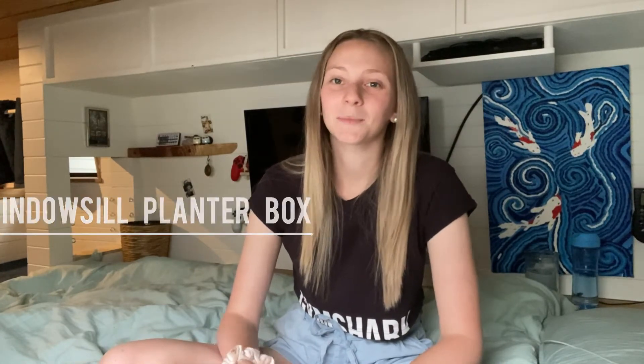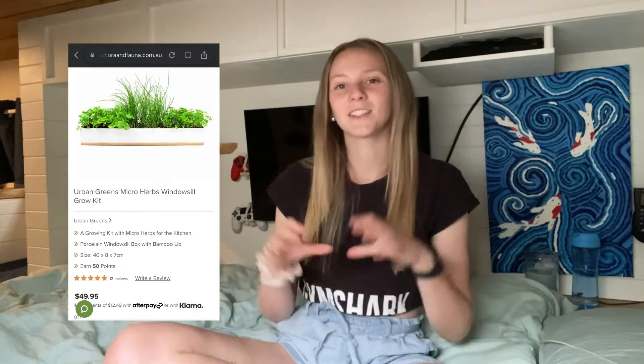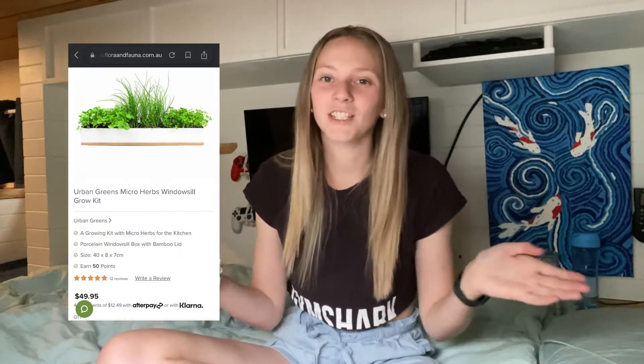Next up is a windowsill planter box. Especially if your man loves cooking, this would be absolutely great — just have all your herbs and spices freshly growing on the windowsill. You can have thyme, basil, mint, whatever other herbs there are. If he likes cooking, that would be a perfect minimalist gift because it's super handy and takes up no space at all.